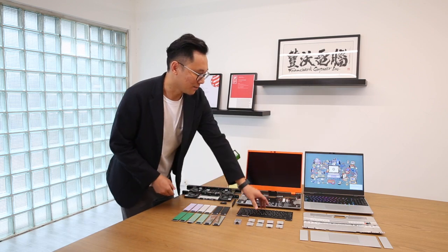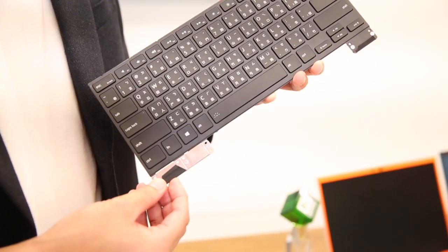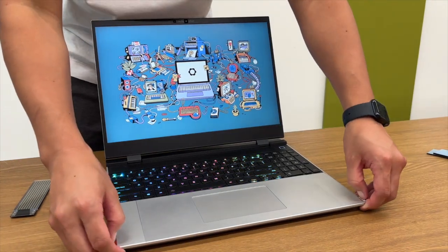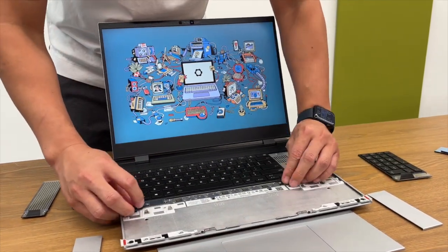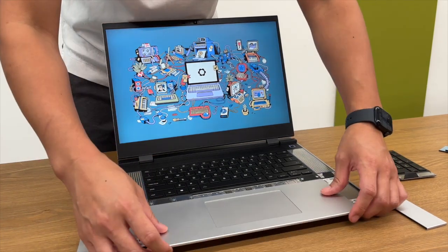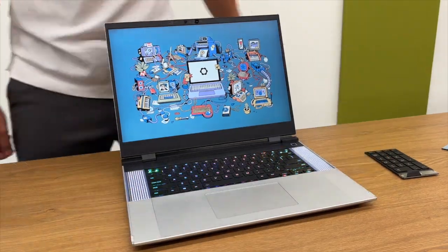The second innovation is our input deck module. The whole module here is swappable and replaceable. You can choose your keyboard to be centered or left-aligned. Or if you don't want the numpad, you can choose from a wide range of cosmetic parts or the functional LED matrix module.